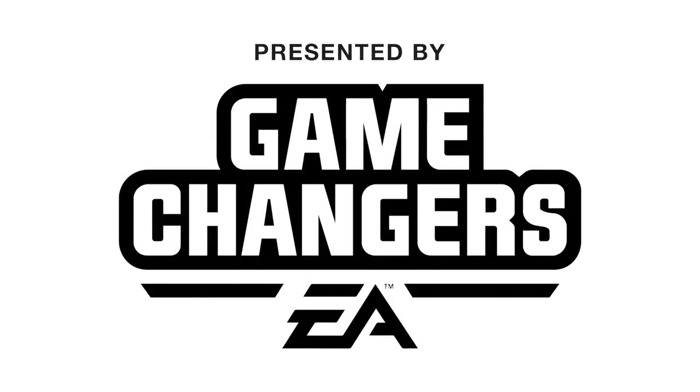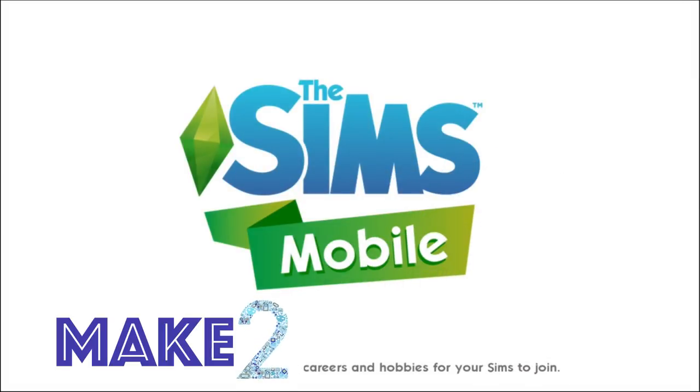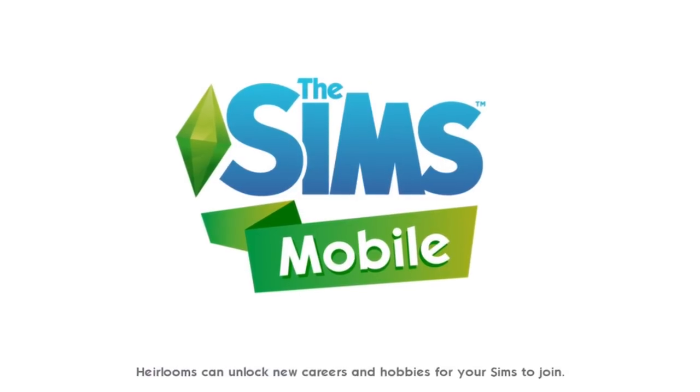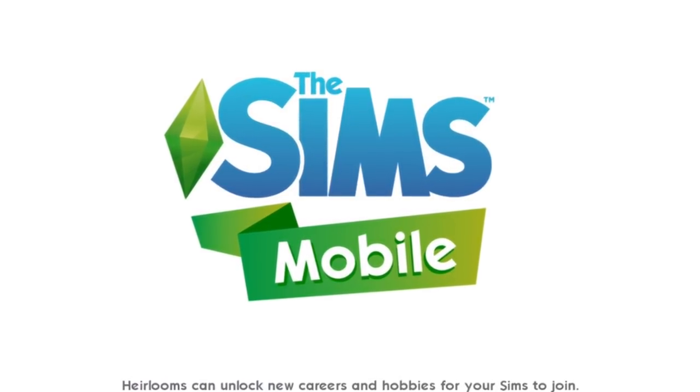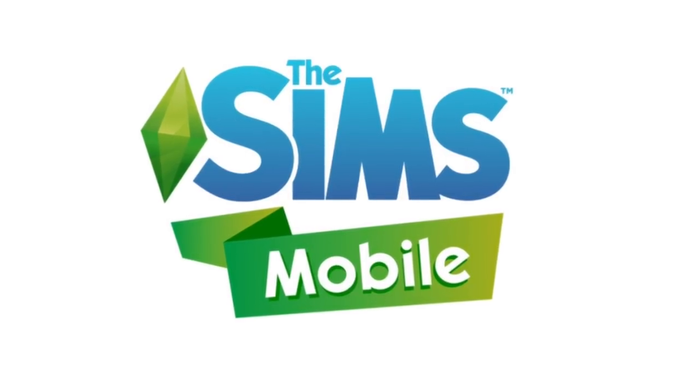This video was made possible by EA Game Changers. Welcome to Make. The Sims Mobile is releasing worldwide today. Thanks so much to EA Game Changers for flying us out to their headquarters so we could capture footage of the final release build to share with you all.